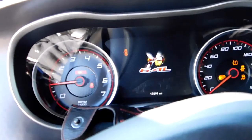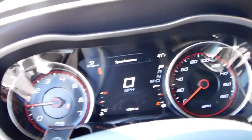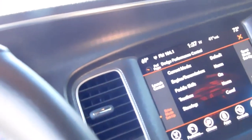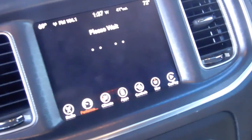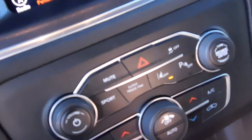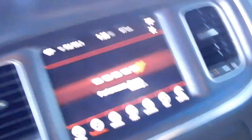Let me click it on and show you some of the things going on in here. This has the performance controls — you have super track mode. It's got launch control here. You can set different drive modes. It also has lane keep assist, kind of like autonomous driving — I've driven miles without touching the steering wheel and it works really well.